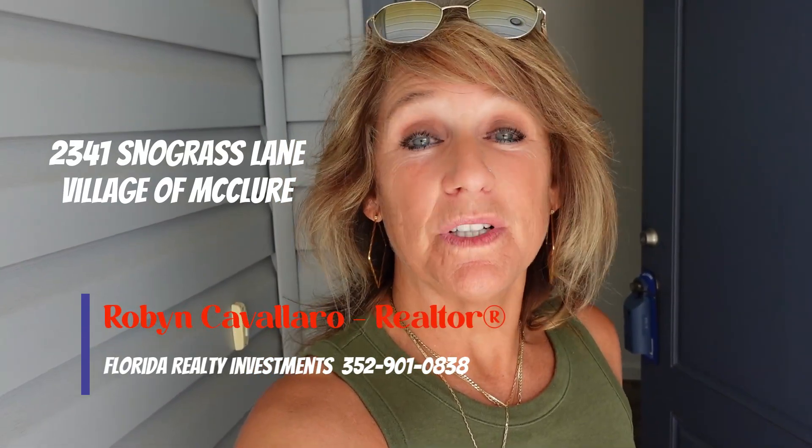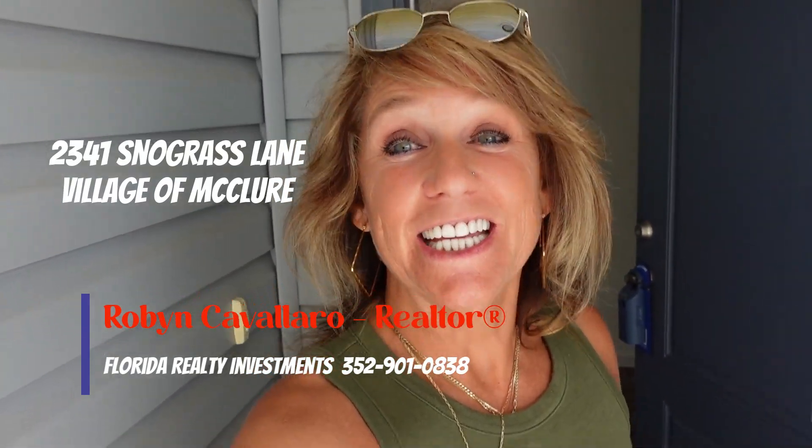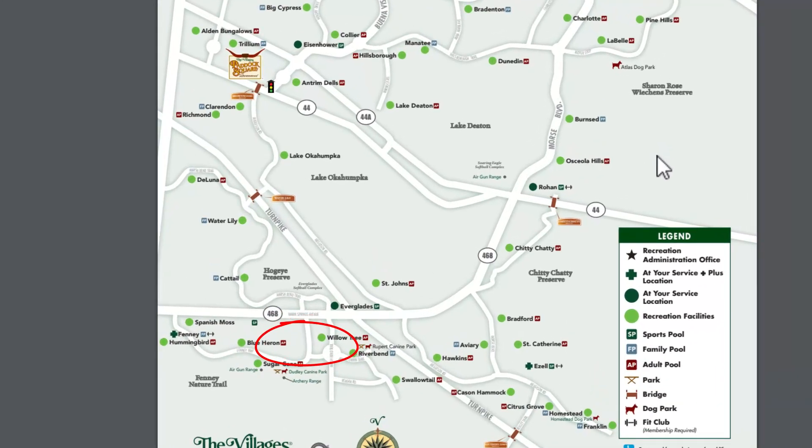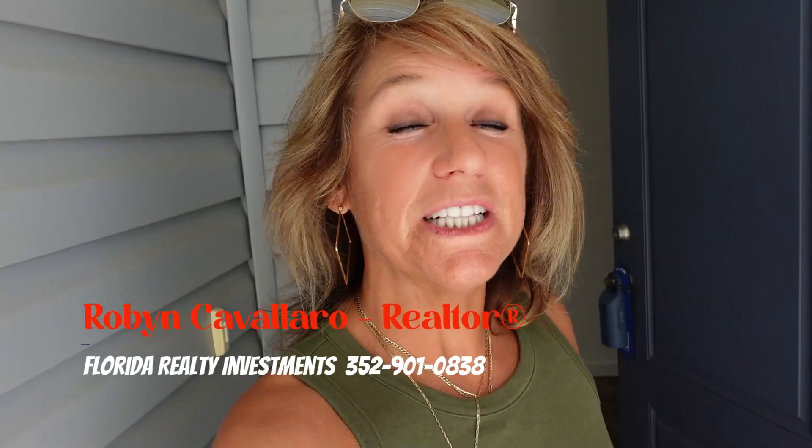Hey everyone, it's Robin. I'm back with another home tour. Today I am at 2341 Snodgrass Lane in my hood — this is actually in the Village of McClure, so I'm south of 44. I'm going to take you on a tour of this really unique patio villa. I'm filming this for my friend Sheila — this is her listing — but if you want contact information you can call her, or you can call me.